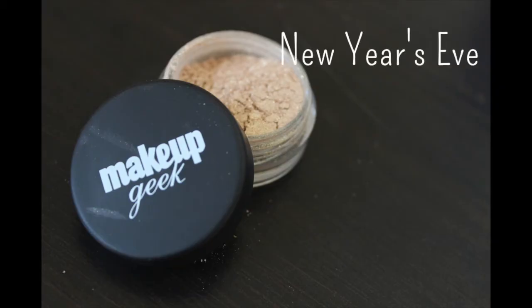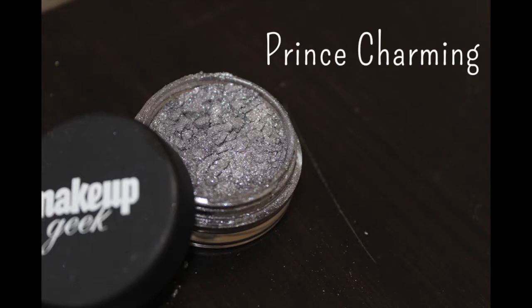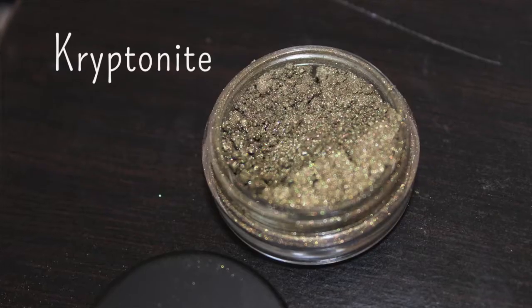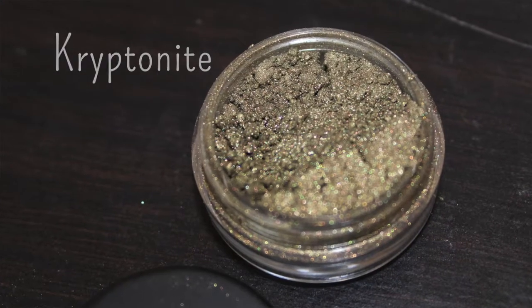I have four shades of the pigments from Makeup Geek to show you guys. The first is called New Year's Eve — a really pretty light gold glittery shade. The second is called Prince Charming, which is a nice silver almost close to slate blue and very versatile. Then I have Enchanted, which is a gorgeous rosy pink color, and finally Kryptonite, which is an olive green that's really going to suit brown eyes especially.